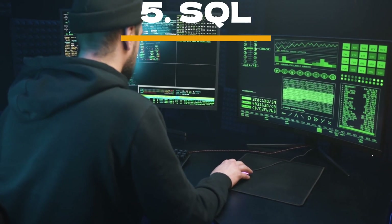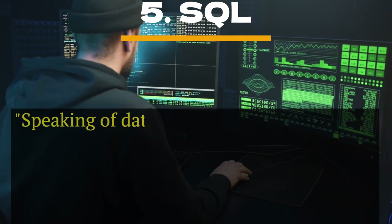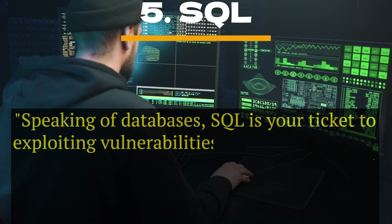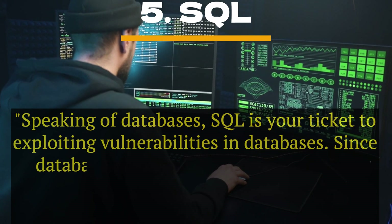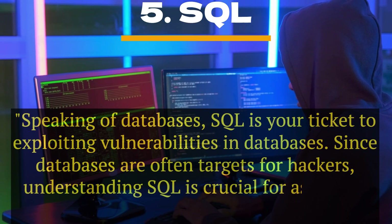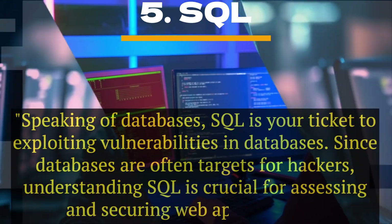Number 5: SQL. Speaking of databases, SQL is your ticket to exploiting vulnerabilities in databases. Since databases are often targets for hackers, understanding SQL is crucial for assessing and securing web applications.